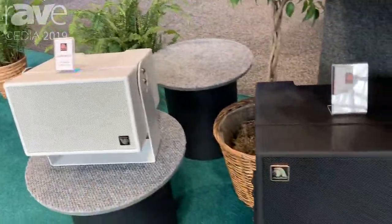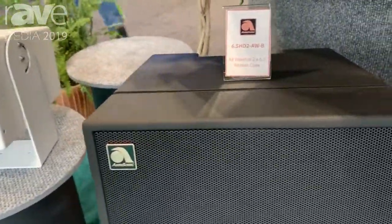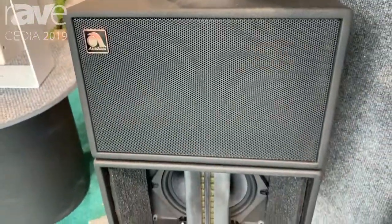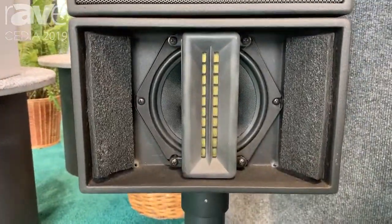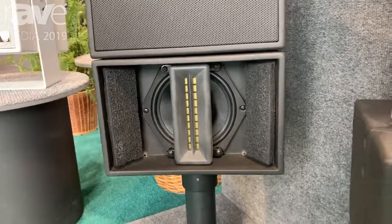They all have line ribbons. You can have it in white or black in a double stack configuration, so you start having the line array effect, or single stack.